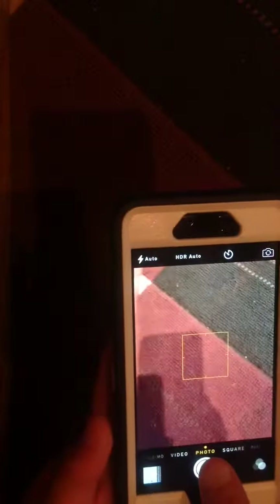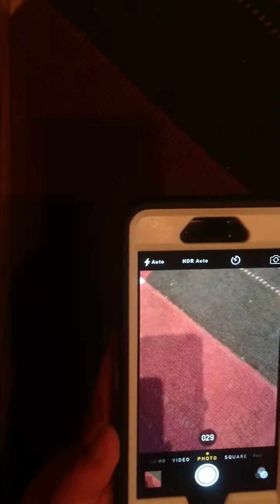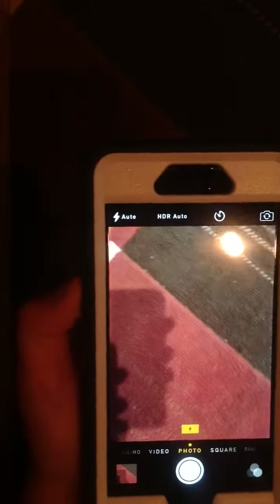You can hold down the photo button and it spams photos — it tells you how many photos you took. That was 29 photos right there! And you can also click the volume button to take a photo. So that's another way you could take a photo.